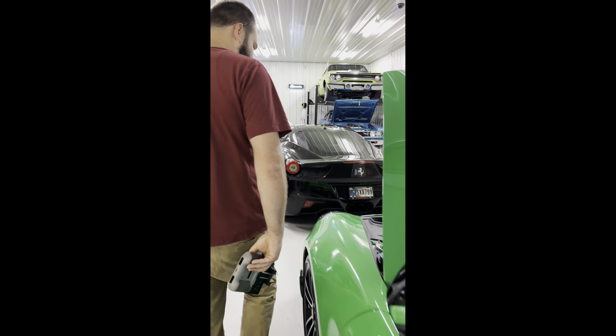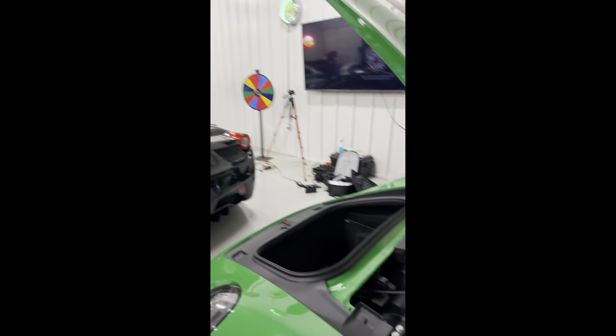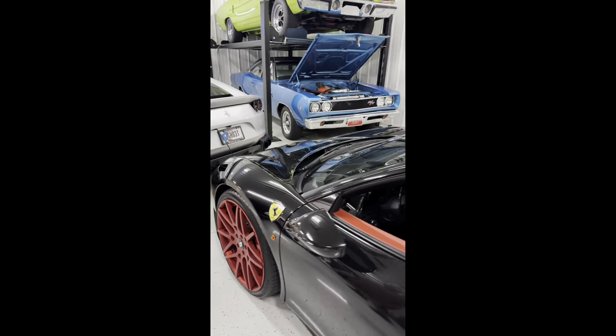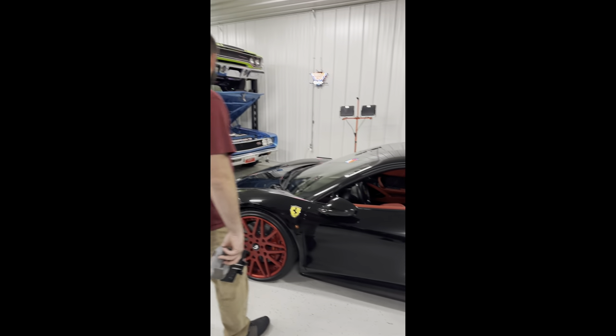And we got this Porsche — 2022 — I love it, with the battery up so it can get charged. And then the Ferrari, these Ferraris — let's see.